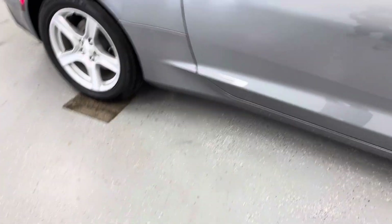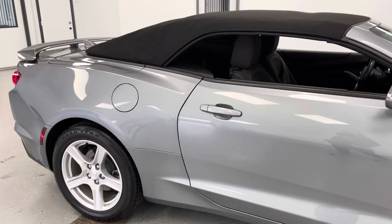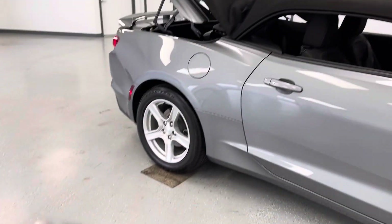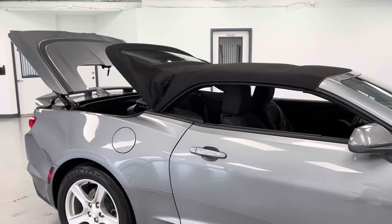Both keys come with remote start. In addition, you might have noticed that you do have a soft top with this vehicle, as it is a convertible, and with those keys you are able to remotely open that convertible top.